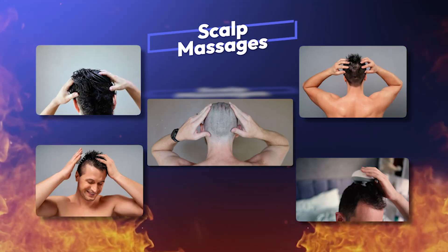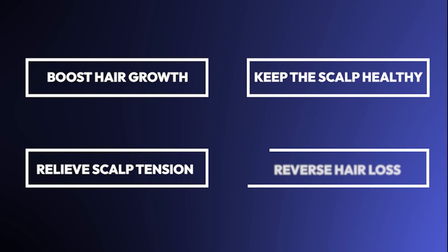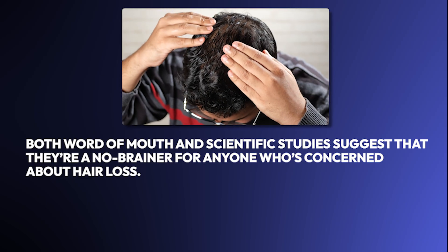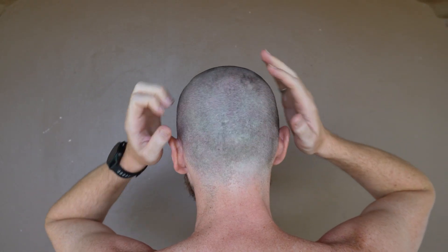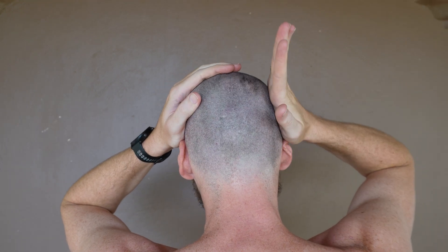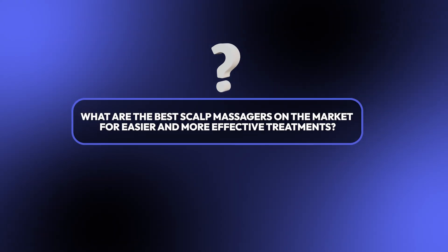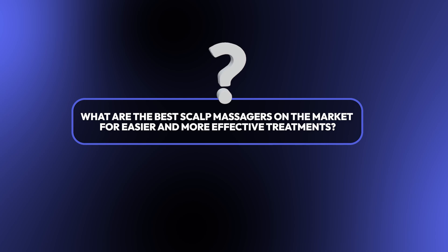Recently, scalp massages have blown up on social media as a way to boost hair growth, keep the scalp healthy, relieve scalp tension, and even reverse hair loss. Both word of mouth and scientific studies suggest that they're a no-brainer for anyone concerned about hair loss. But doing them yourself can get tiring and frankly boring, and most of us don't have the luxury of a personal masseuse. So what are the best scalp massagers on the market for easier and more effective treatments?